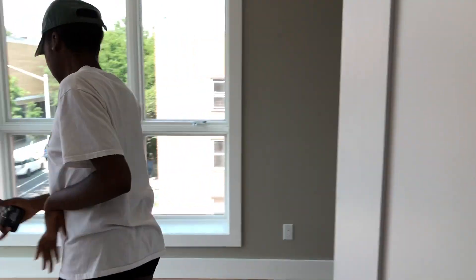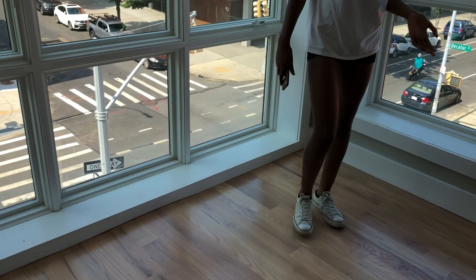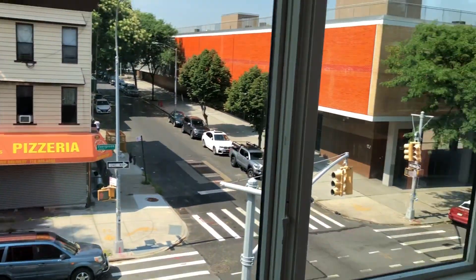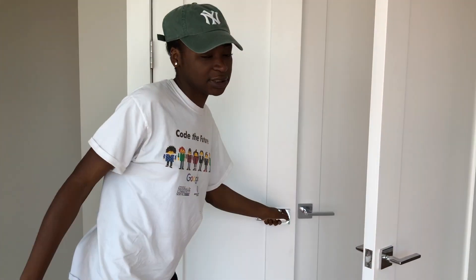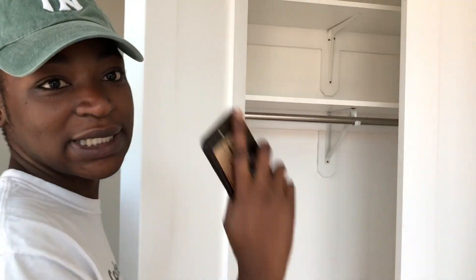And then we have my roommate's room right over here. She has a bigger room — she has two windows, which is awesome. She's gonna sleep so low, and she has closet space as well.